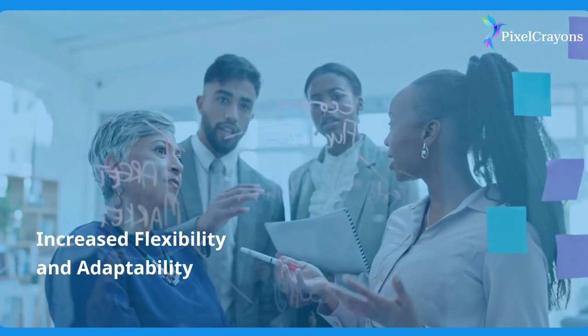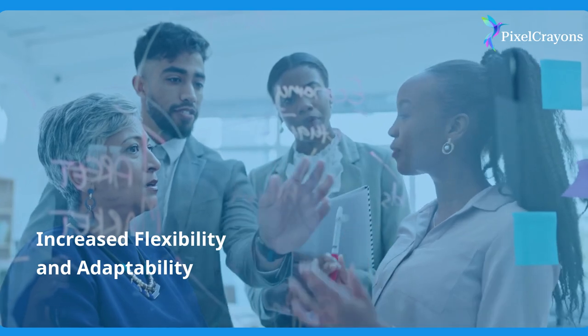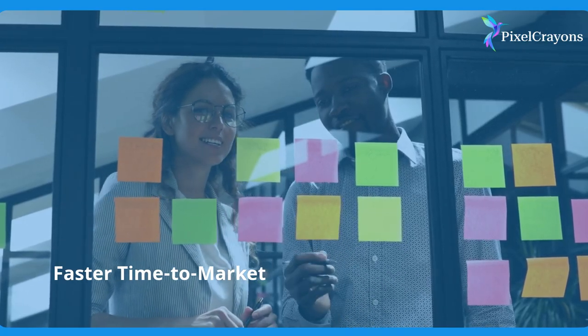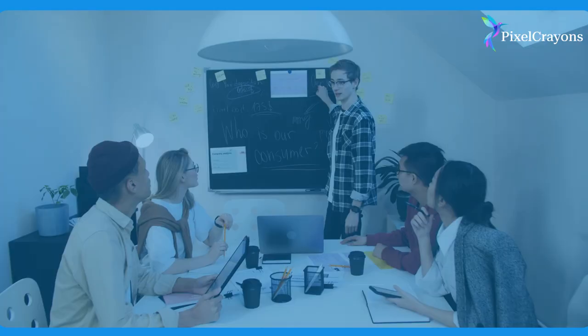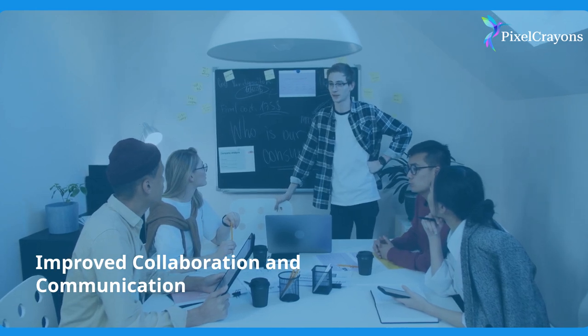Increased flexibility and adaptability: Agile boosts adaptability to changing project requirements. Faster time to market: Agile accelerates development cycles for swift product delivery. Improved collaboration and communication: Agile enhances team collaboration and communication.